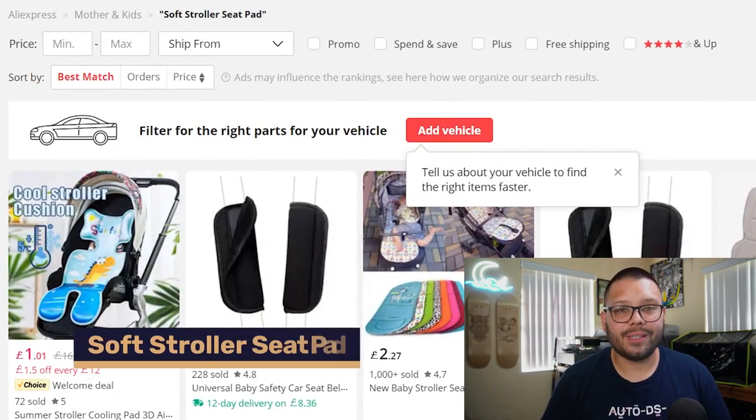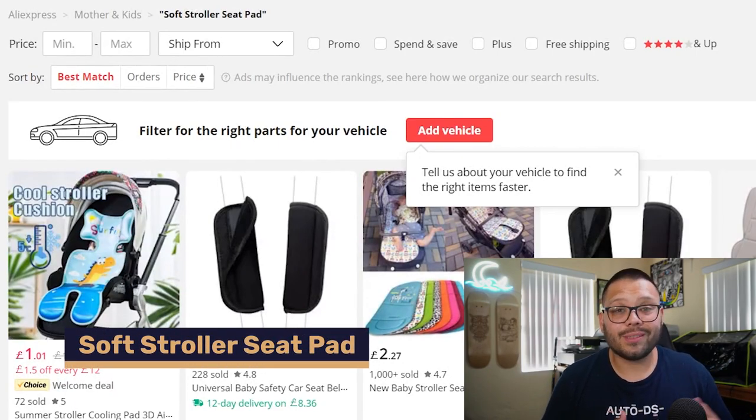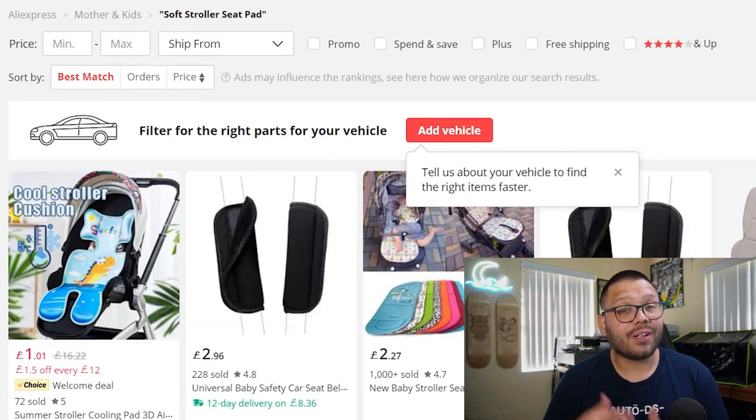Number nineteen is soft stroller seat pads — an awesome addition to any stroller. If you're already offering strollers in your store, try to upsell by bundling these seat pads alongside them.